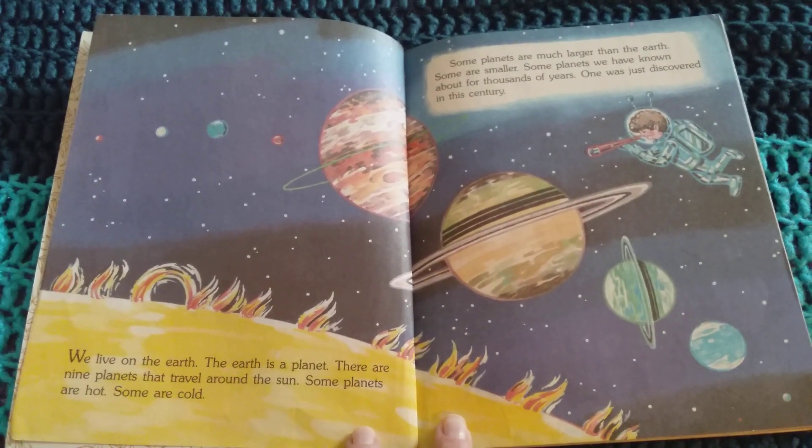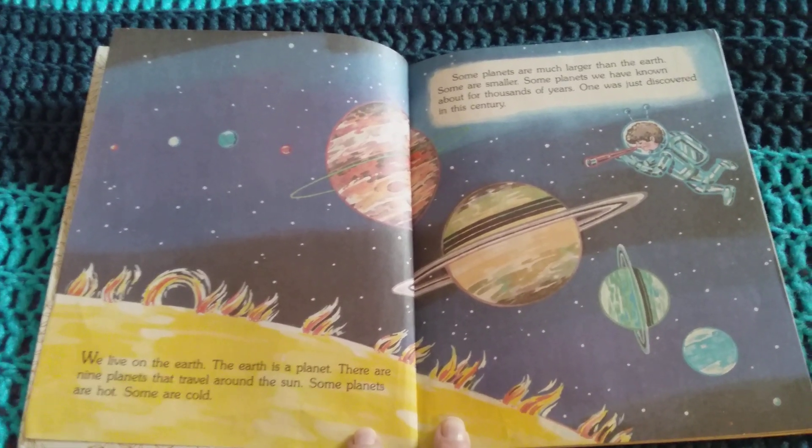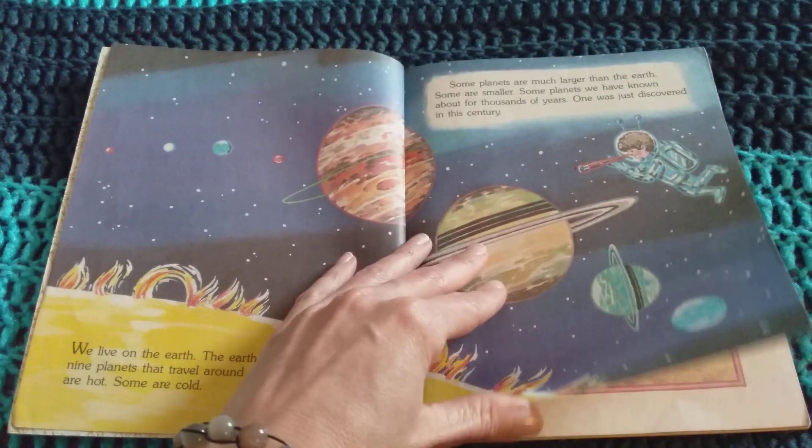Some planets are hot. Some are cold. Some planets are much larger than the Earth. Some are smaller. Some planets we have known about for thousands of years. One was just discovered in this century.